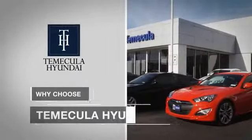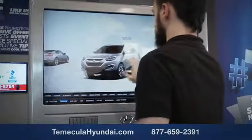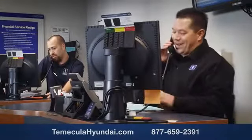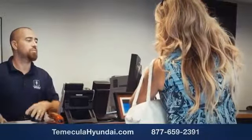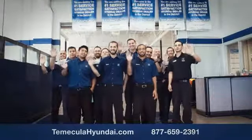Why choose Temecula Hyundai? It's simple: experience. Buying a car is a big financial decision, and knowing you're working with a team you can trust is important. We want you to know that customer satisfaction is our top priority. You want to work with a team that has integrity and passion — you want to buy from people you can trust.